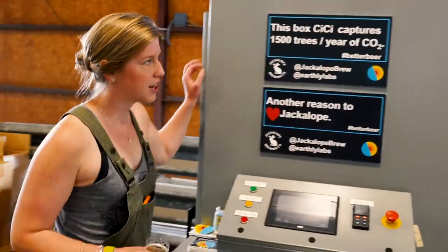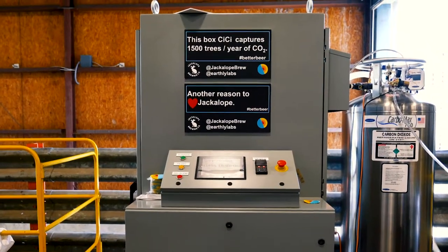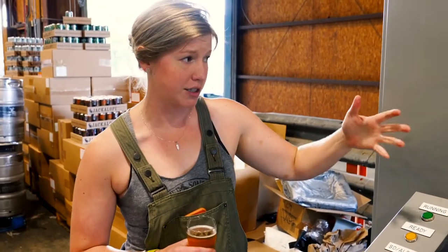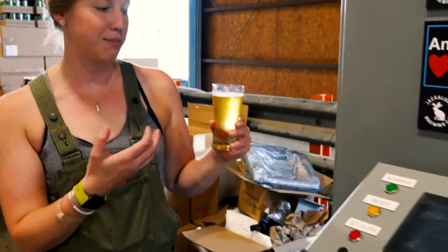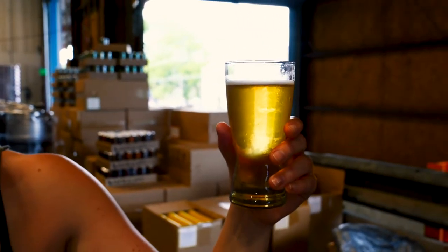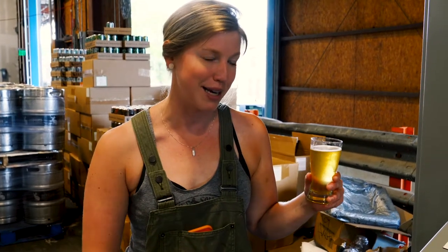This is the third box like this in existence. This is a CO2 recapture system. Basically what it does is it captures the CO2, purifies it, converts it back into liquid CO2, and we store it until we need it to actually carbonate. So the fact that our CO2 is being created by our beer and not coming from a tank of some sort — the fact that it's made by the beer is like one of the best things. It makes the beer taste better to me.